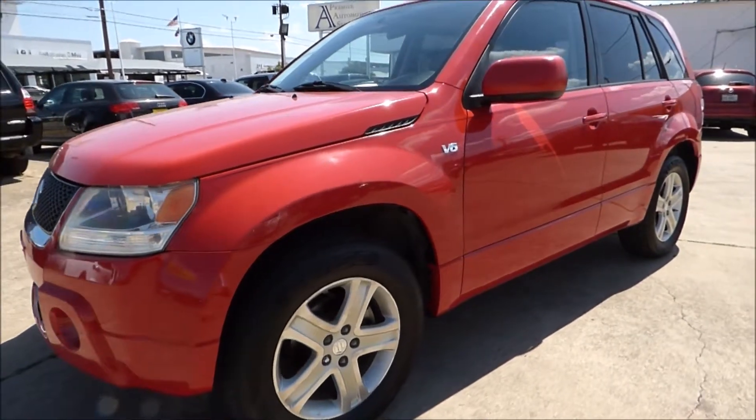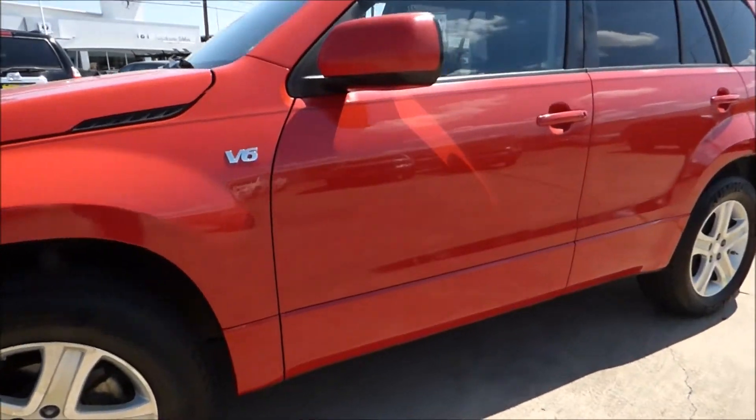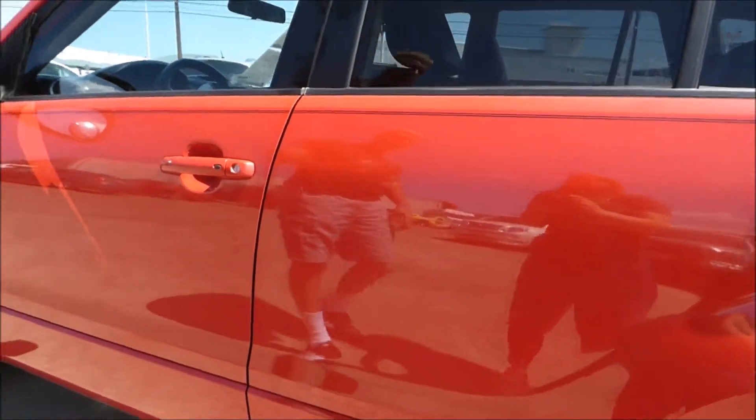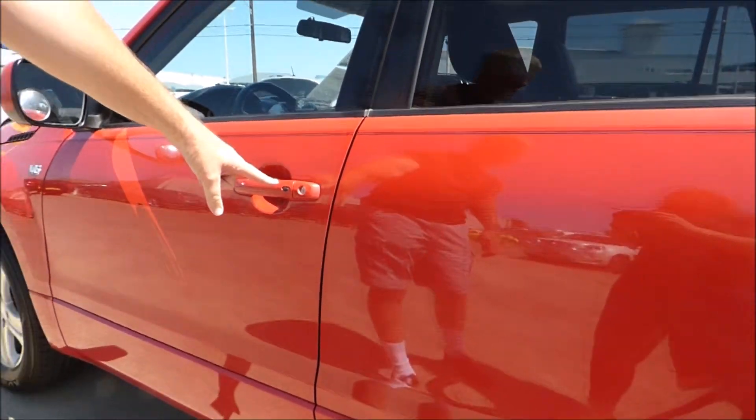One owner, bought brand new in Arlington, Texas, only 96,000 miles on it. Clean Carfax, with nice little features like the push button entry.